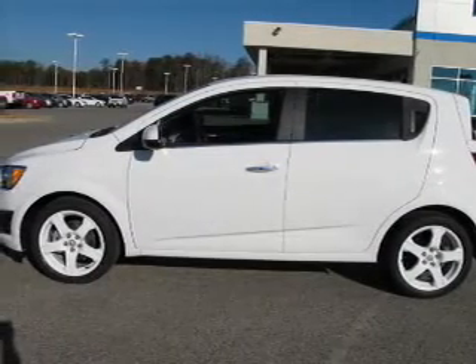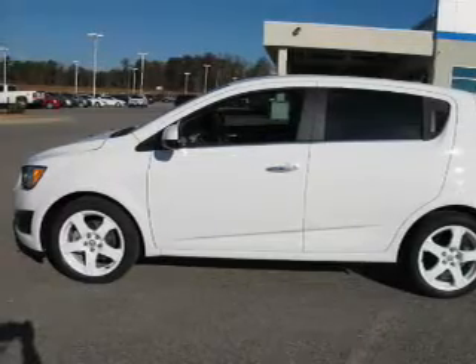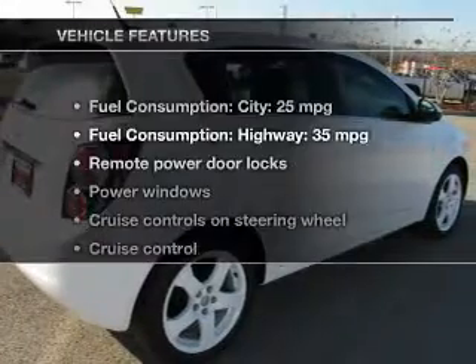The powertrain includes front-wheel drive with an efficient four-cylinder engine, driven by a six-speed automatic transmission, brakes safely with the anti-lock braking system, and with these notable features,